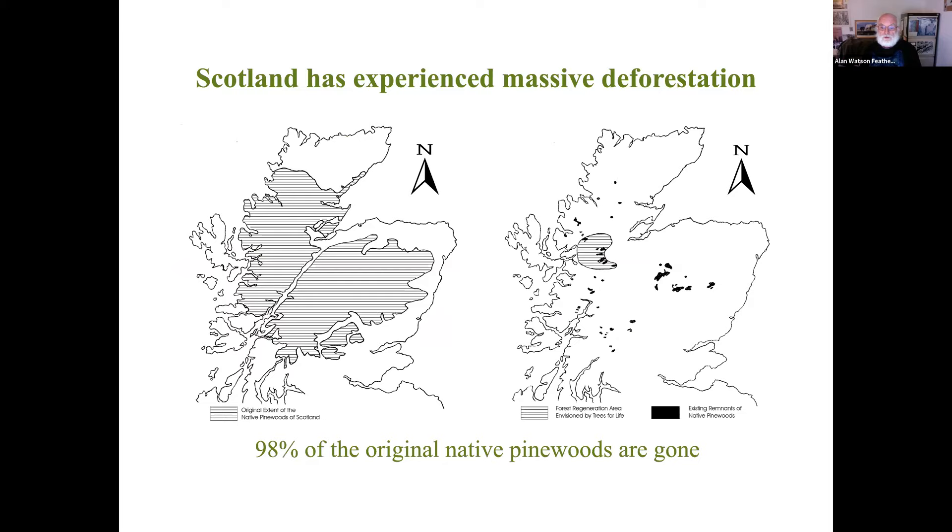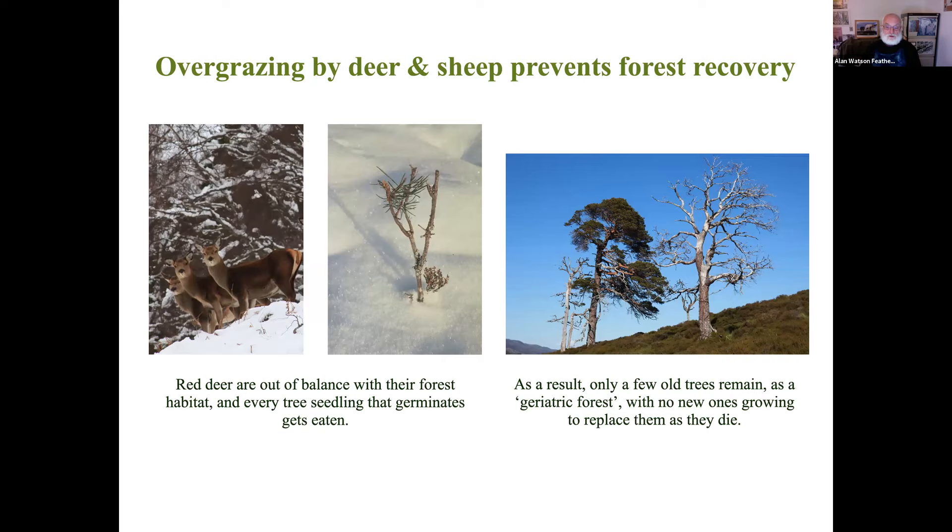Here's a graphic image showing what's happened. On the left, the shaded area shows the original extent of the native pine woods at their maximum, probably about 4,000 years ago. The big diagonal gap across the middle is the Great Glen, where Loch Ness and other lochs are situated - mostly water. On the right, the dark areas are the surviving remnants, most of which are concentrated in the Cairngorms. The shaded area is the area I've envisaged for a major rewilding project - restoration of the forest in about 1,000 square miles. We've only got about 2% of our forest left, and the problem is that 2% is dying on its feet - what I call a geriatric forest.